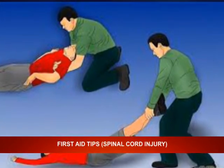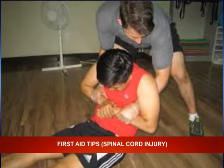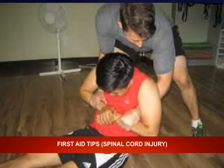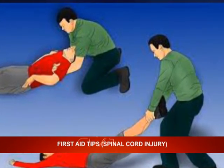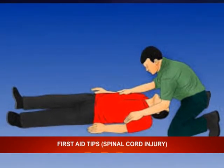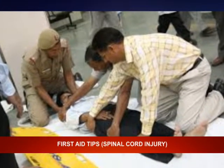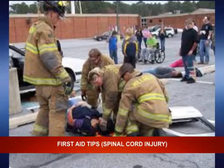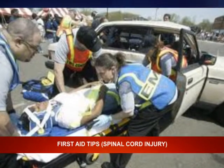Step seven: pull the victim with their feet or shoulders. Use both feet, both shoulders, or both arms — pull over the shoulders. Step eight: keep the head and torso straight. Keep the neck and torso of the body as straight as possible and pull the victim in a straight line. Do not pull the body sideways.